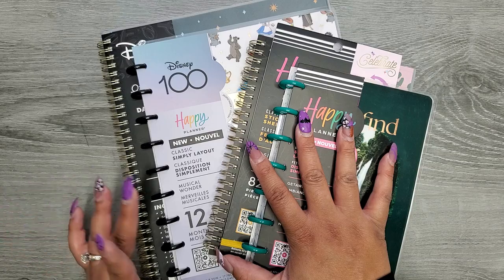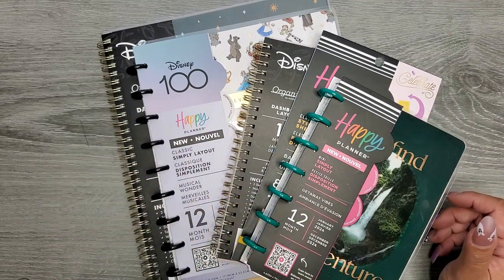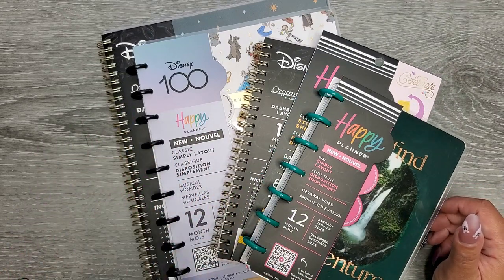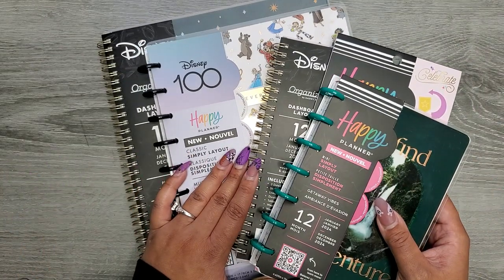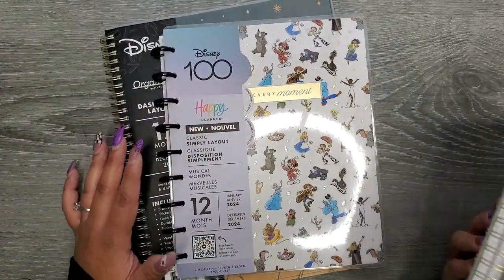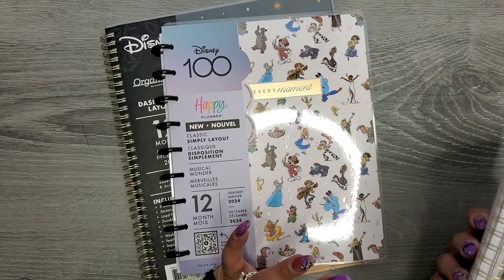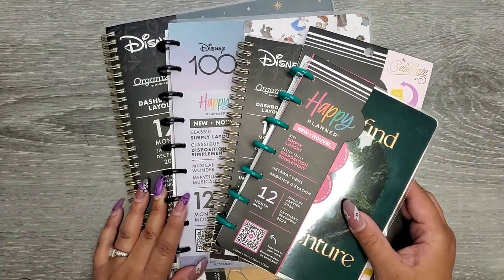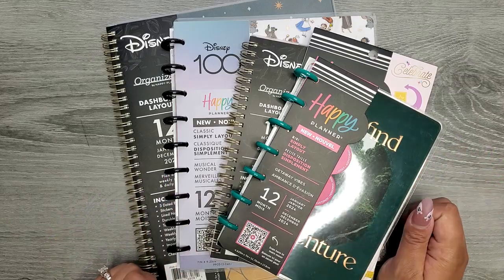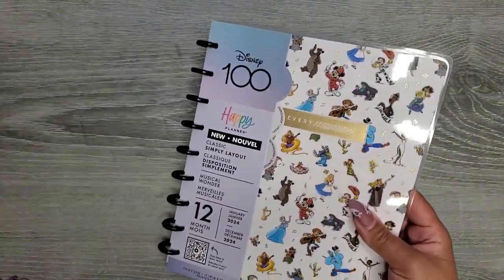I found this at my Walmart — if I can find links online I'll try to link them below so you can check if they're in Walmarts near you. It was just in the regular office supply section. I don't have prices because I lost my receipt — I'm pretty sure it blew away like dust in the wind when I left because I was so excited. These are just some of the things; I tried to grab everything I saw at my Walmart.